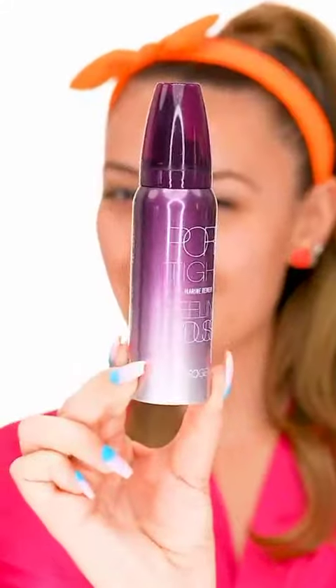And lastly, you need to try Neogen's Pore-Tite Peeling Mousse. This is so cool! It's a foam that absorbs and removes dead skin cells.